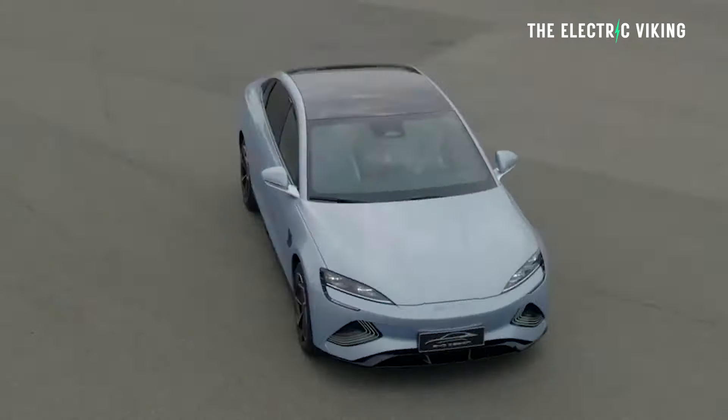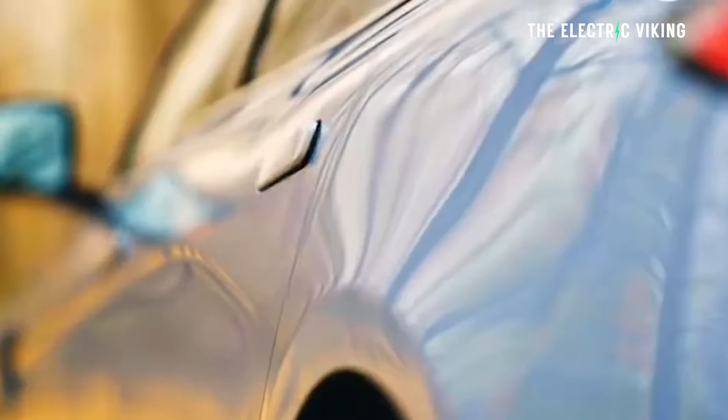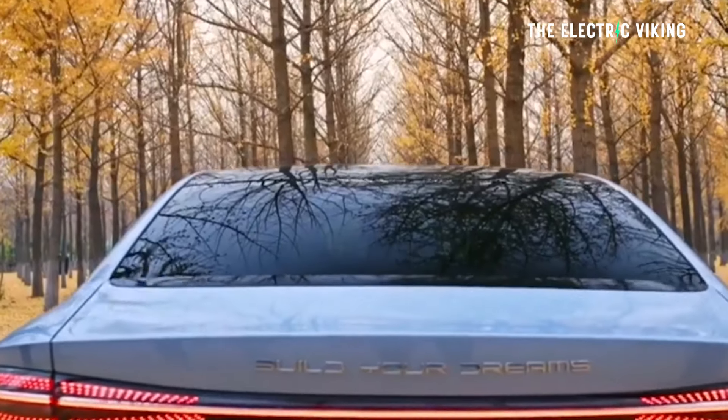You've also got the BYD SEAL performance, and its price has been reduced to $68,750 drive away everywhere except Western Australia.